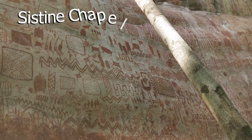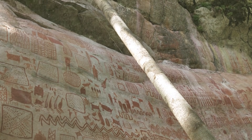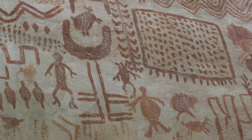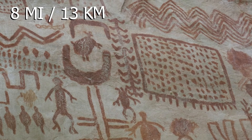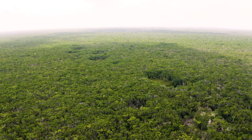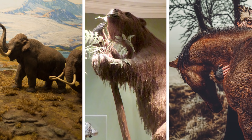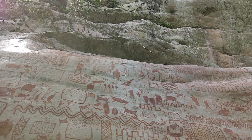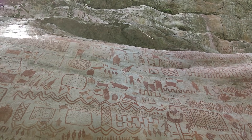Nicknamed the Sistine Chapel of the Ancients, the rock art discovered in the remote forest offers insight into Ice Age people who lived about 12,500 years ago. Considered one of the world's largest collections of prehistoric rock art, the cliff faces stretch across nearly eight miles. This collection includes extinct Ice Age animals such as the mastodon, the giant sloth, and Ice Age horses — done by some of the very first humans ever to reach the Amazon.